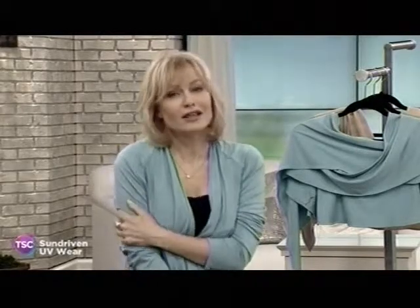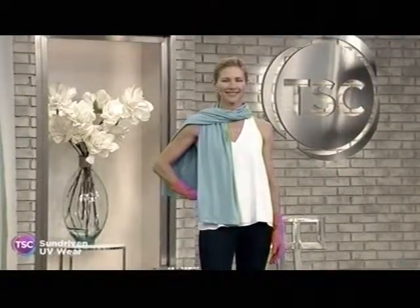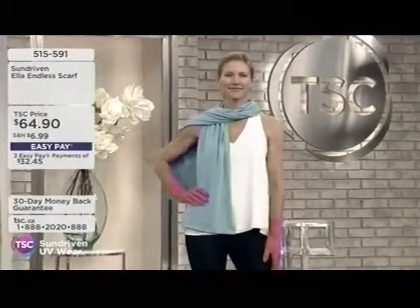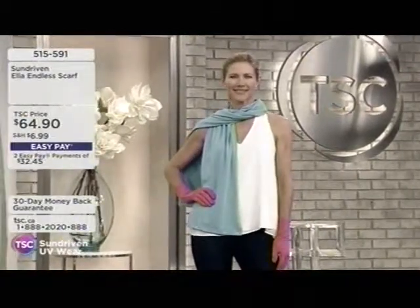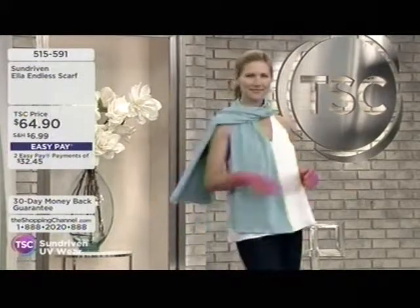There are lots of topical, kind of goopy products out there, but how about something that's fashionable, soft, really comfortable? We have a launch for you today here at the Shopping Channel — the Sun Driven UV wear clothing that not only is beautiful and soft and fashionable, but also helps protect you from the sun.